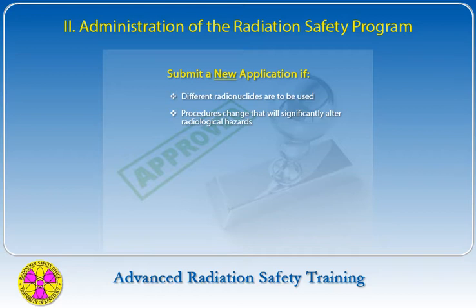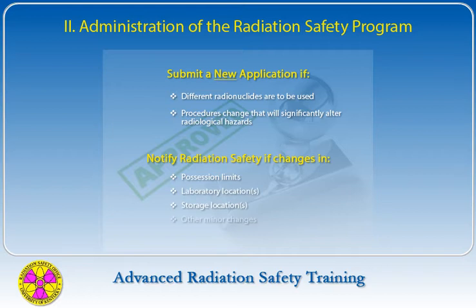An authorized user must submit a new application if other radionuclides are to be used or if procedures change that will significantly alter radiological hazards. Modifying the protocol in an experiment may or may not require a license amendment — check with the Radiation Safety Office in advance. A memo or form to the Radiation Safety Officer must be submitted to request an increase in possession limits, changes in lab and storage locations, and other minor changes.